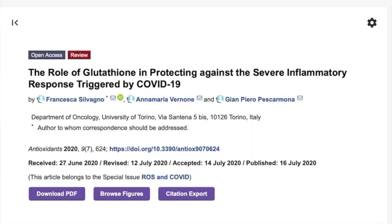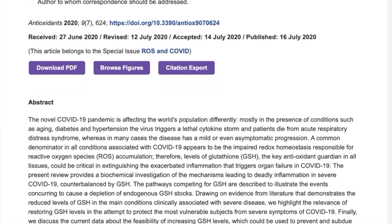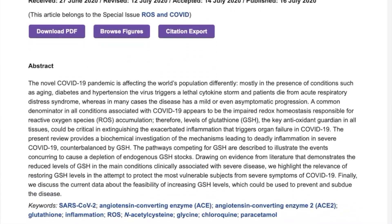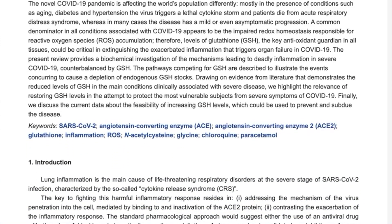And as we know, inflammation leads to disease. An imbalance or deficiency of glutathione is actually observed in a wide range of pathological conditions. And interestingly enough, new studies suggest that a glutathione imbalance could be one of the major causes of the excessive inflammatory response linked to severe COVID-19 symptoms.